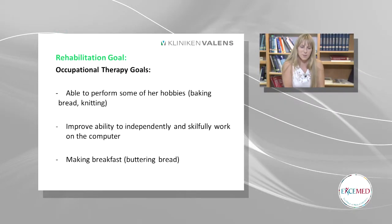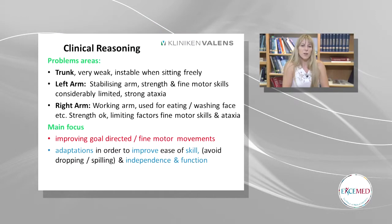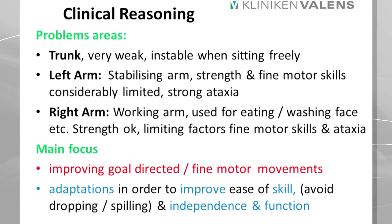Her rehab goals in OT were to perform some of her hobbies. The main one she said was baking bread — she used to bake a big bread every Sunday morning for her whole family. Knitting was also a goal; we looked at this two years in a row but because of her ataxia and movements it wasn't possible. She also wants to improve her ability to work on the computer and to be able to make breakfast and butter her bread herself. Her problem areas are her trunk — she's very weak and unstable when sitting freely. Her left arm she uses more as a stabilising arm, and her right arm is more the working arm. Our main focus in OT was to improve her goal-directed movements and to introduce helping aids and adaptations.